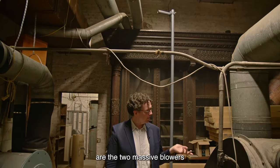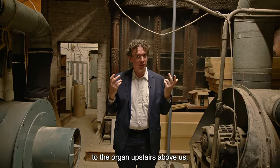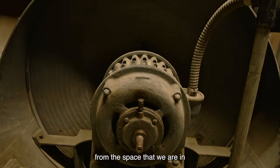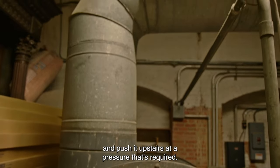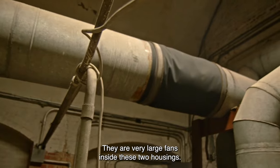On either side of me here are the two massive blowers that provide compressed air to the organ upstairs — two floors above us. These gather the air from the space we're in and push it upstairs at the pressure required. They are very large fans inside these two housings.